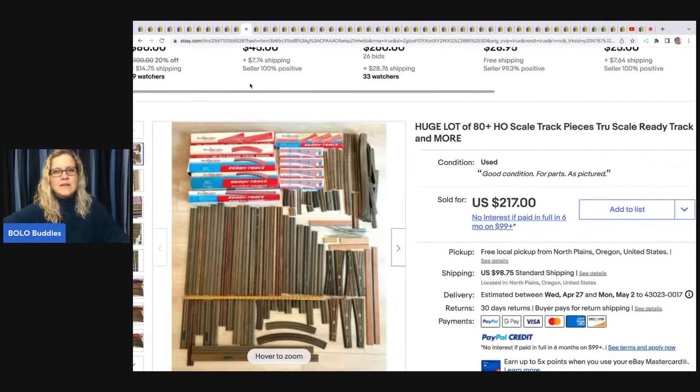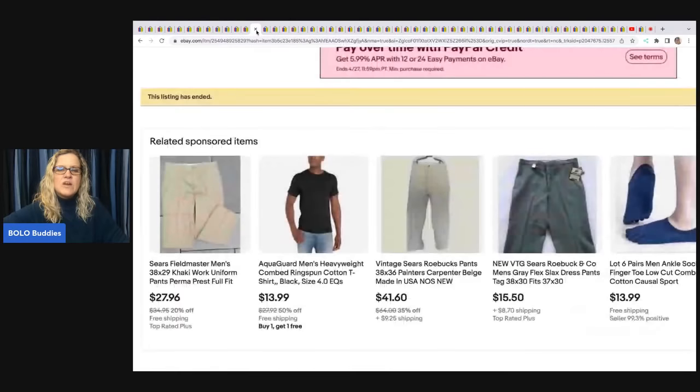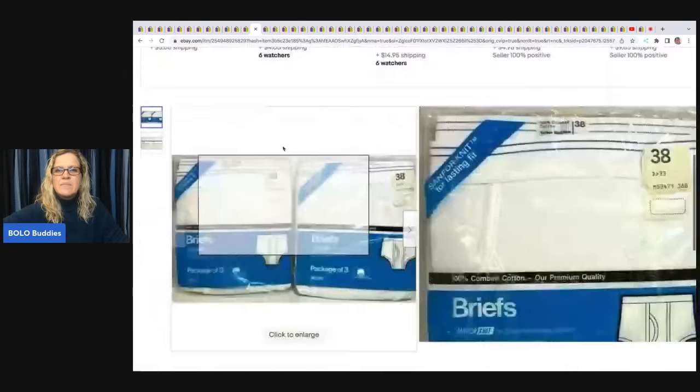A huge lot of 80-plus HO scale track pieces — she got this at an estate sale, paid $60, and it sold for $217 plus shipping. Let me know in the comments whether you'd be willing to pay up if you knew you'd make those margins.